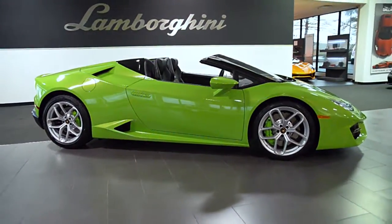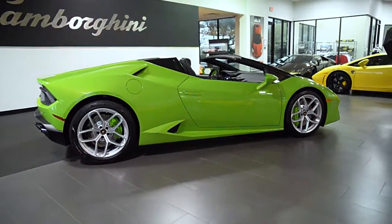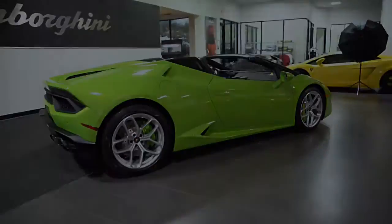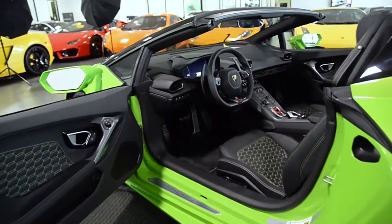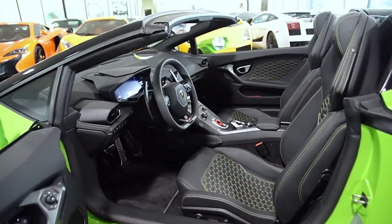Lamborghini Dallas proudly presents this 2018 Lamborghini Huracan LP580-2 Spyder, equipped with a 5.2-liter, 580-horsepower V10 engine, and a 7-speed LDF dual-clutch transmission with rear-wheel drive.